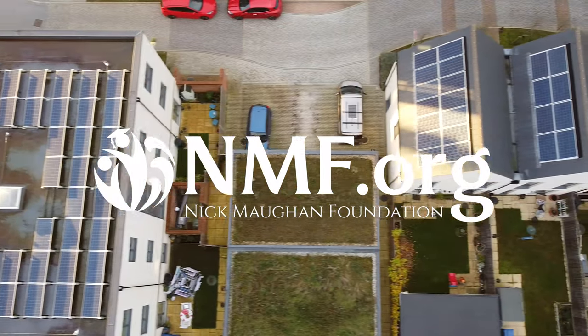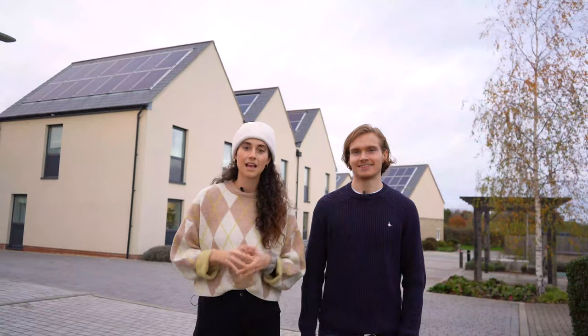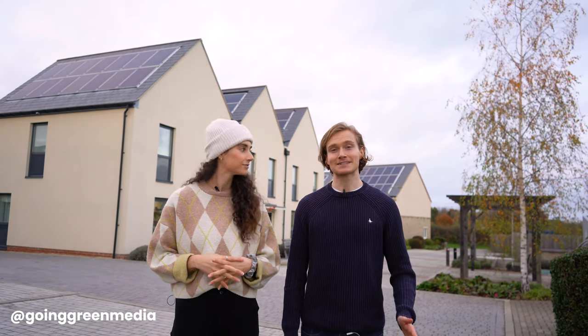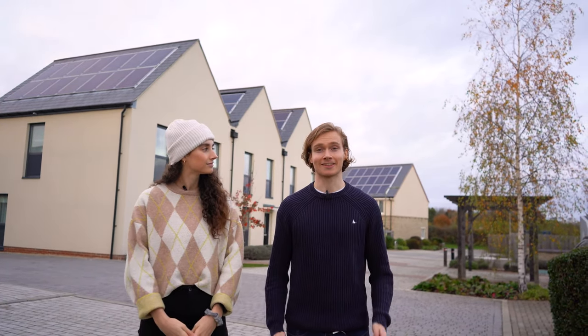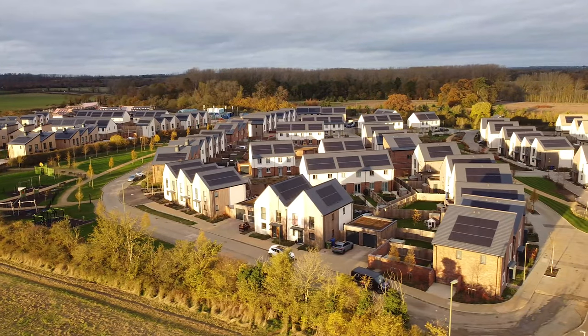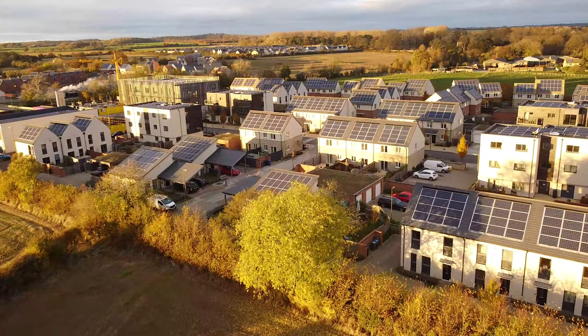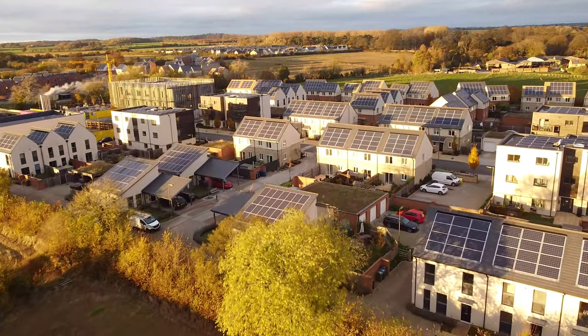This video was kindly sponsored by the Nick Maughan Foundation. Welcome to the UK's first zero-carbon ecotown, where the developers have used cutting-edge technology to make sure that the residents can live in the most sustainable way. This is a pioneering development with 400 highly energy-efficient homes, creating the UK's first truly zero-carbon community.